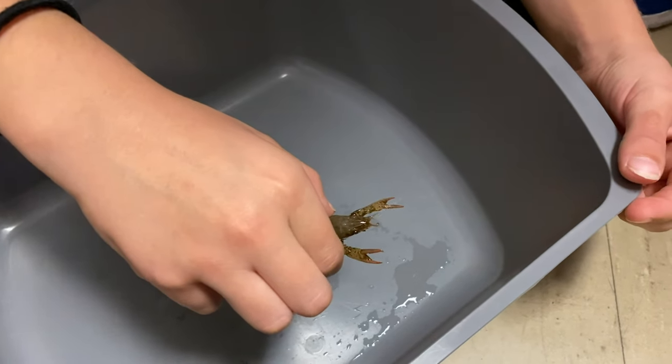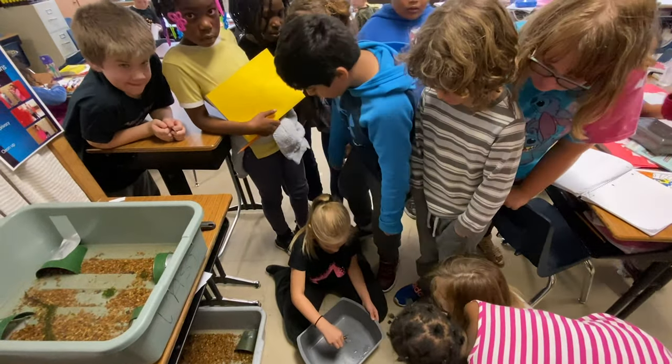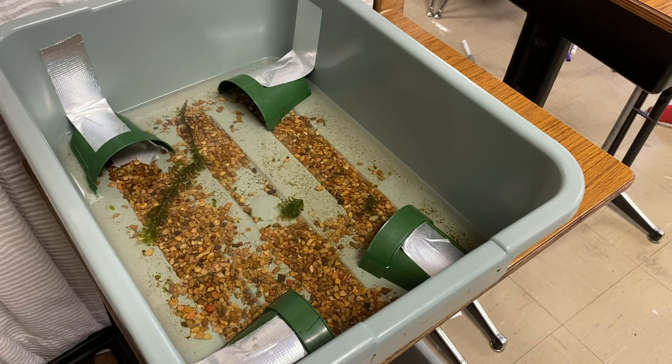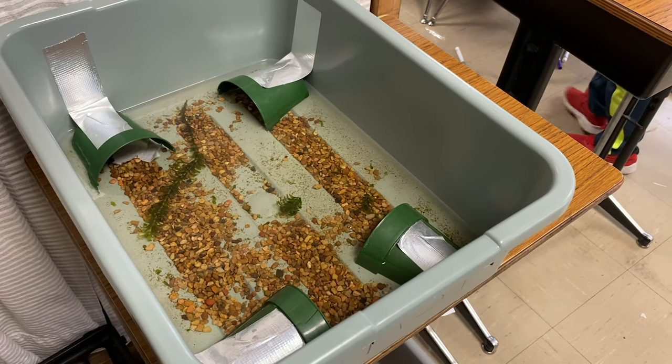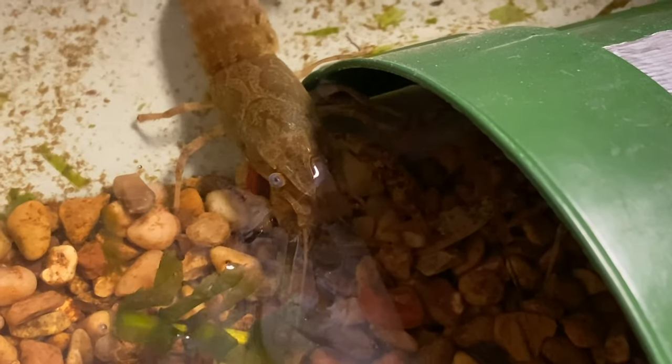That's a crayfish! We're supposed to be learning about animal adaptations, so we're studying the crayfish to see how crayfish use adaptations. My teacher created a habitat for our crayfish so we could study them.